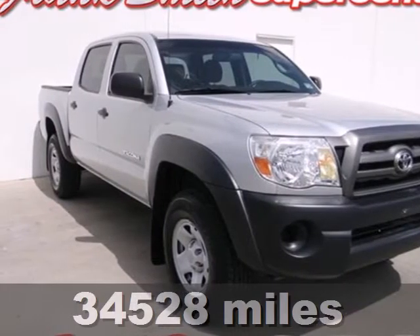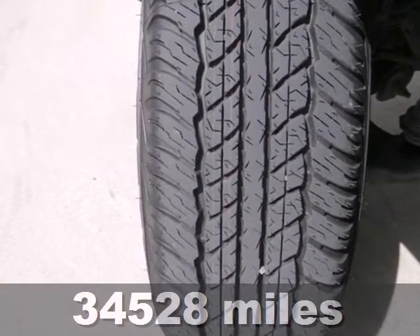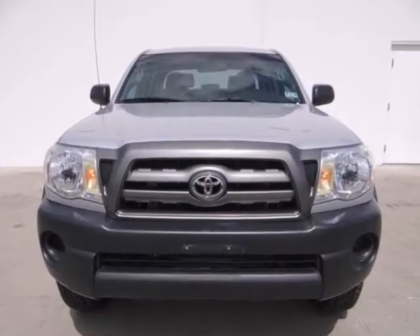Here's a 2010 Toyota Tacoma. The ever popular Tacoma is loaded with standard features including front independent suspension, trailer wiring, child seat anchors, stability control, and split bench front seats.